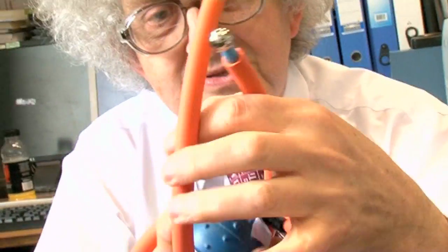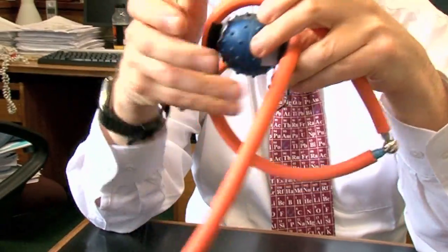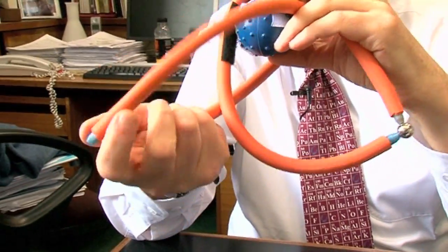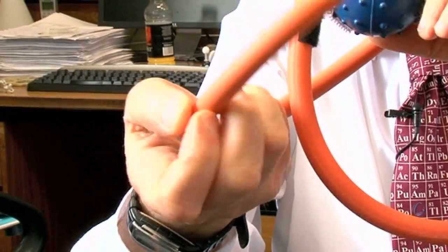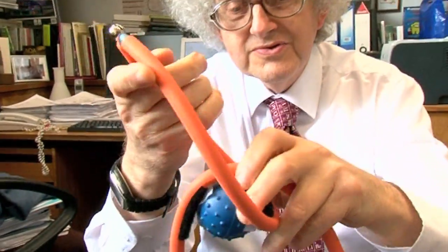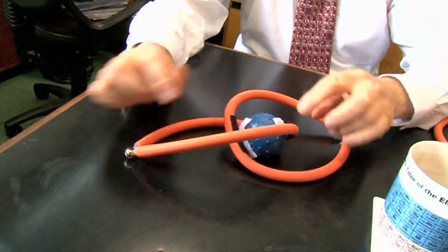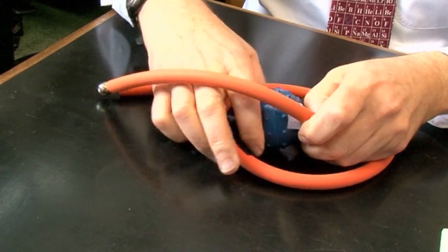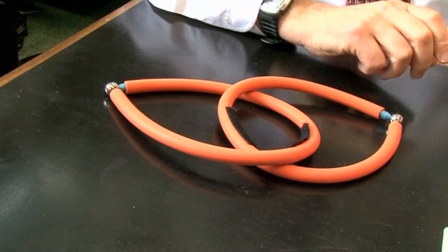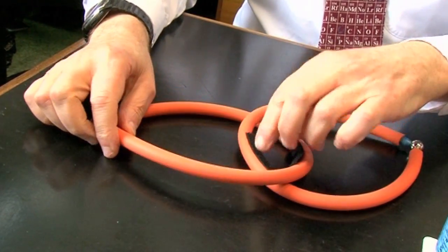You then do the reaction which joins the two rings together — and it's easier to do with a molecule than with this piece of rubber. Then you've got the two rings joined together, still connected with the metal. The final stage: a bit more chemistry and the metal comes out. So instead of relying on chance, you've got the linked rings because the metal acted as a sort of mould to join these things together.